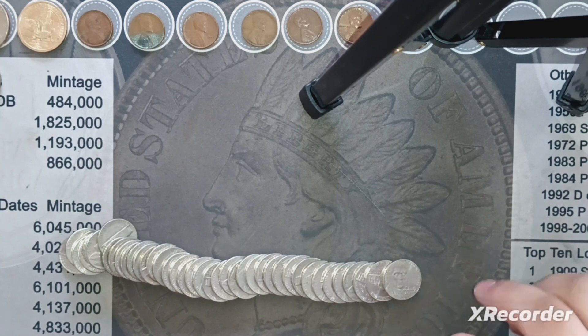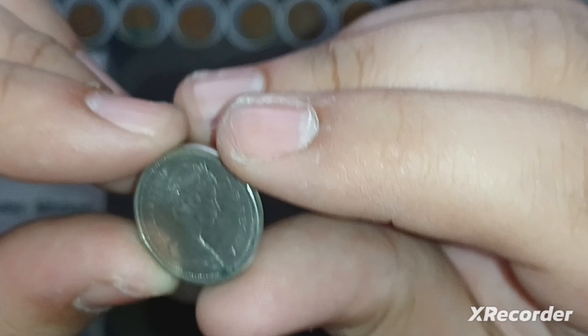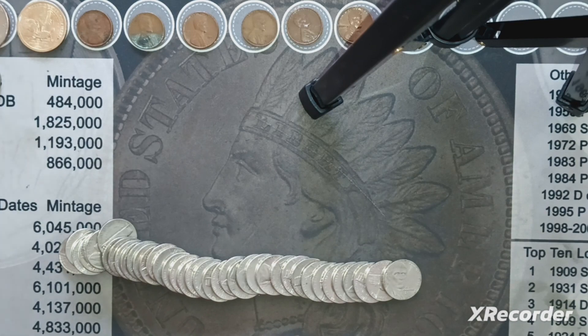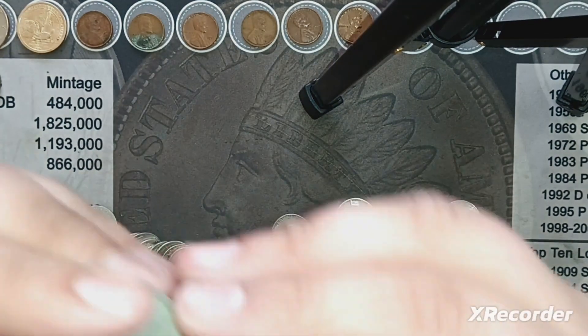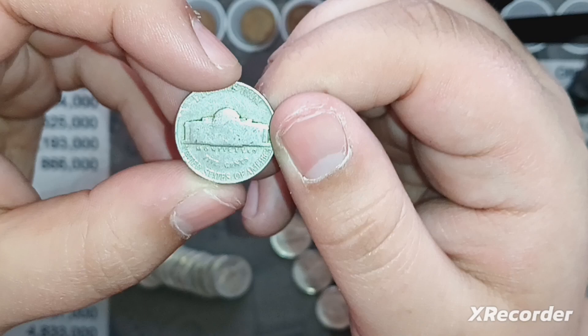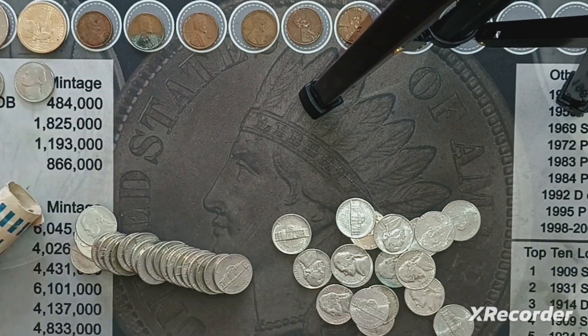Including this one, I got three rolls left. I got a Canadian — 1988. And then I saw this one — it looked old. It's pretty beat up, but we got a 1941 Denver nickel.